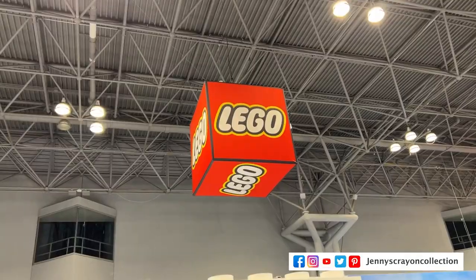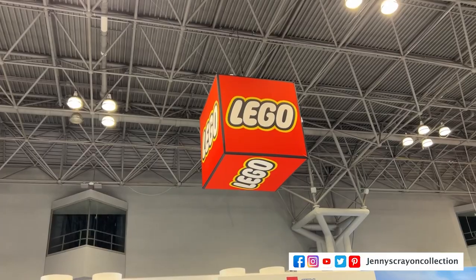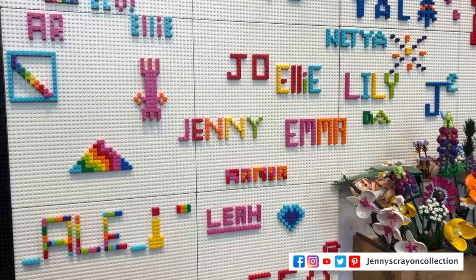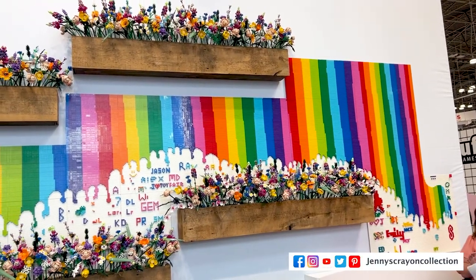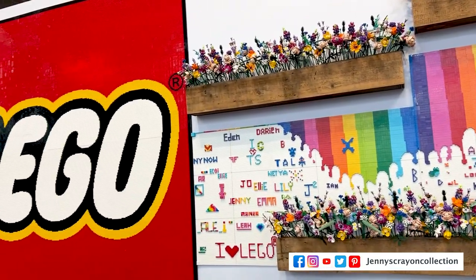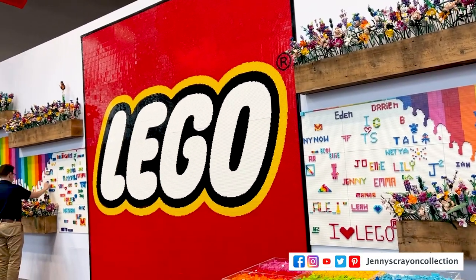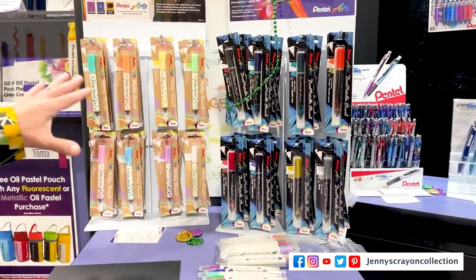Number 11 is Lego — specifically their floral line. There was a giant display at Toy Fair showcasing their floral sets. Floral is amazing from Lego; you can make so much Lego art, and Lego has so much art you can make. That's why it came in at number 11.